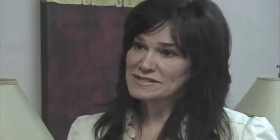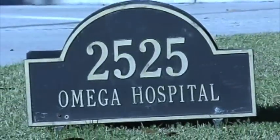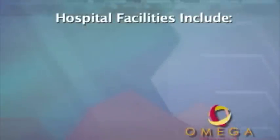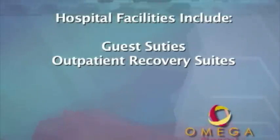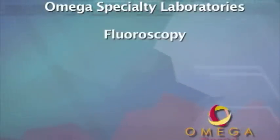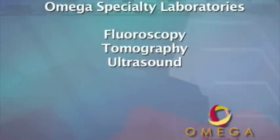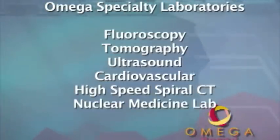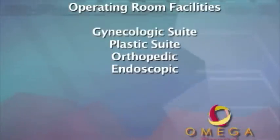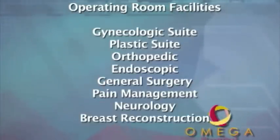Some of the topics are different every month. Last month we had a procedure that not many physicians are trained to do, and someone does it here at Omega. We also do seminars in Mississippi. Omega's hospital facilities include guest suites, outpatient recovery suites, outpatient surgery suites, and operating room suites. Complete laboratory specialties include fluoroscopy, tomography, ultrasound, cardiovascular, high-speed spiral CT, and nuclear medicine lab. Operating room facilities include gynecologic, plastic, orthopedic, endoscopic, general surgery, pain management, neurology, and breast reconstruction suites.